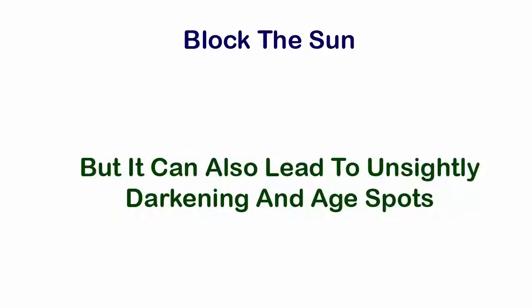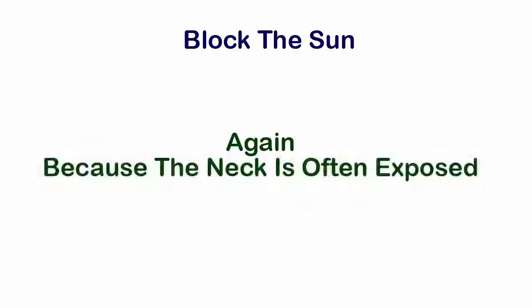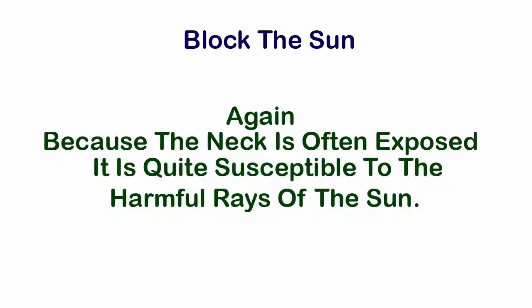Six: block the sun. Sun rays not only dry up the skin, which leads to wrinkles, but can also lead to unsightly darkening and age spots. Because the neck is often exposed, it is quite susceptible to the harmful rays of the sun.